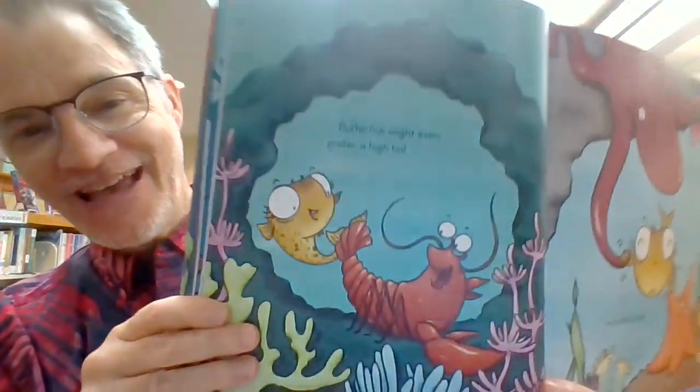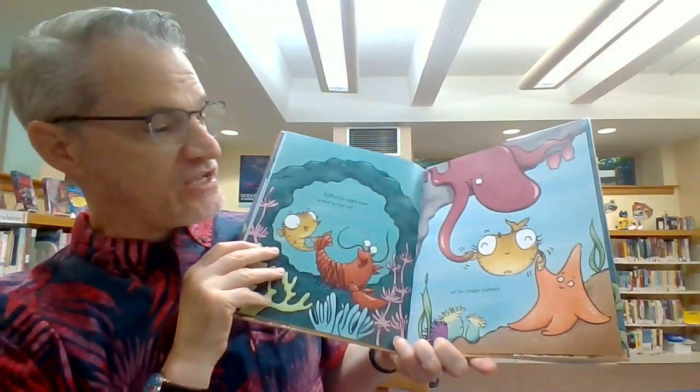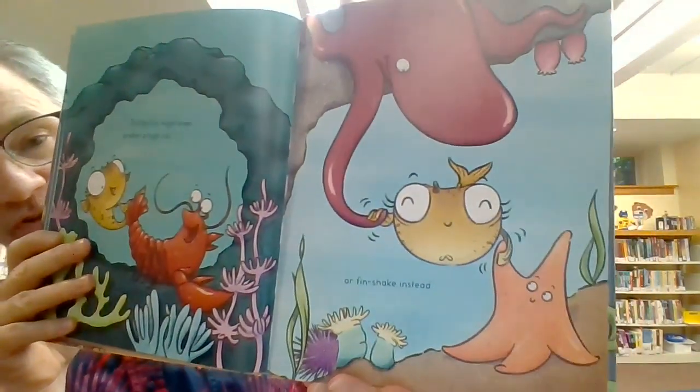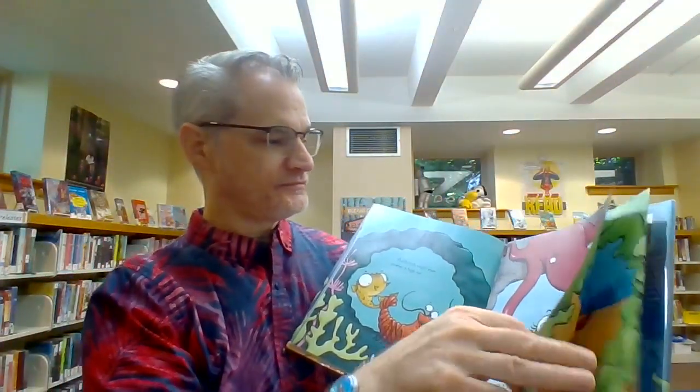Pufferfish might even prefer a high-five. Look, he's high-fiving with the lobster. Or a fin shake instead — shaking fins with the octopus and starfish. And you never know, Pufferfish might show you a different way to say, I love you.